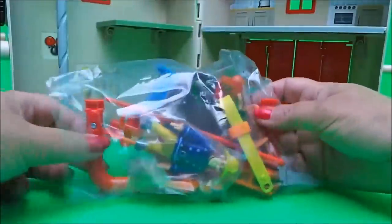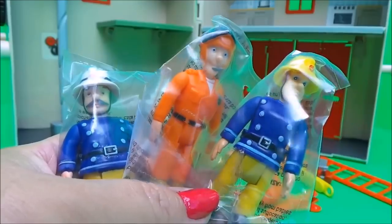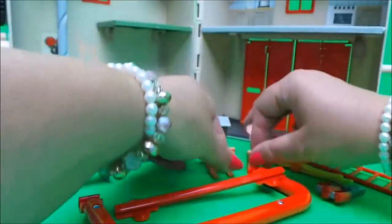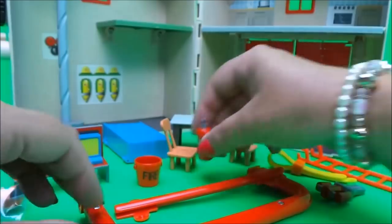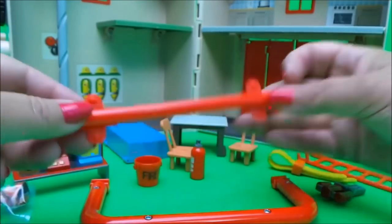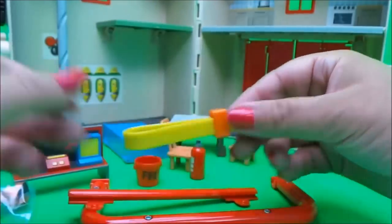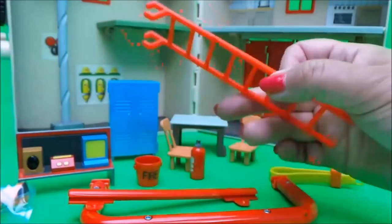The set comes with a bag of goodies — let's take a look at what we've got. Here we have our three figures: Station Officer Still, Tom Thomas and Fireman Sam. There's a station control table, two chairs, a fire bucket, a fire extinguisher, a handle, some metal cutters, a strap that might be a safety harness for Wallaby One, a cupboard for the firefighters' uniforms, and also a ladder.